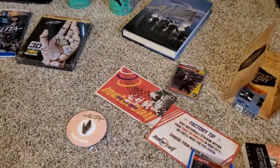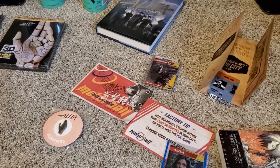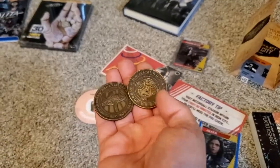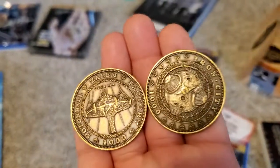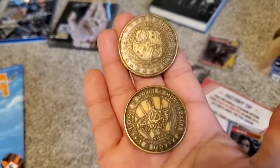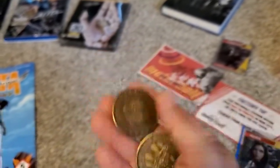Oh, and I forgot — when I went to the Passport to Iron City event, they gave away coins. These are actually the coins they gave away, and they look really cool — they're metal. I have two of them, so I'm really happy to have these.